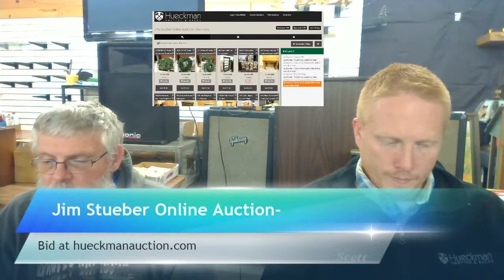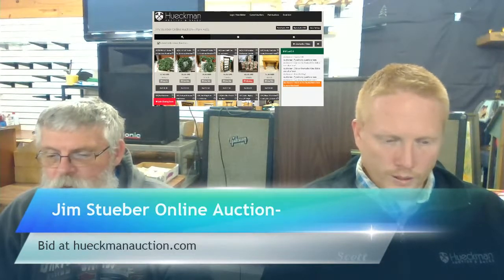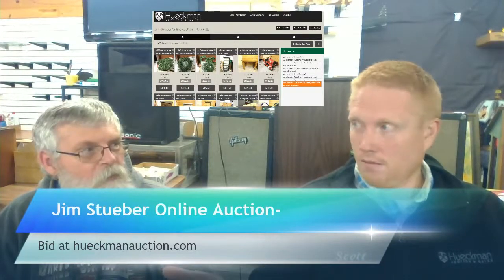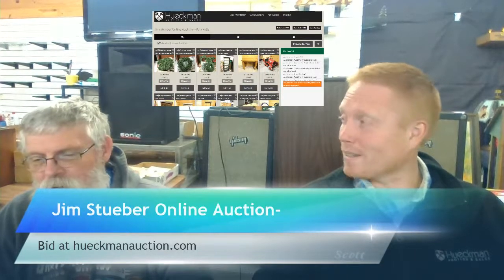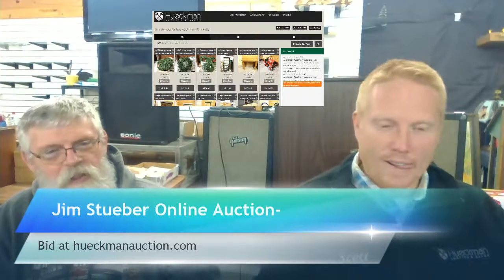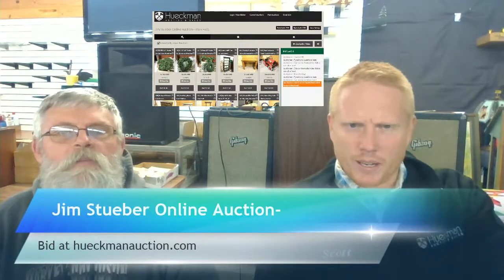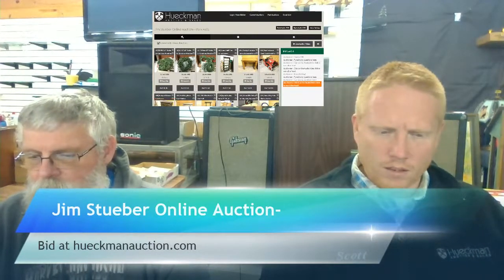We've got a man pipe there. Lot 129 has two signed and numbered Robert Metropolis — or something like that — prints at $22. Here's a serious question: when somebody types 'ROFL,' how many of you are actually rolling on the floor laughing? I'd say almost nobody. And another question — if you're the auctioneer, are the bidders the 'auctionettes'? Lot 481 is the Corvette takeoff wheels and tires — looks like four rims.